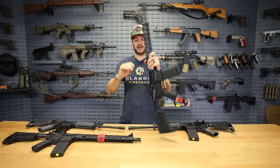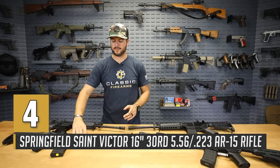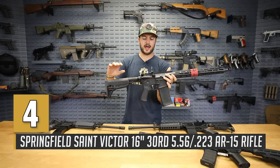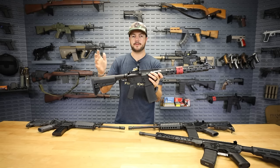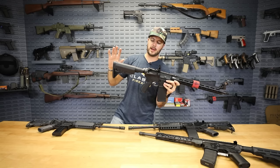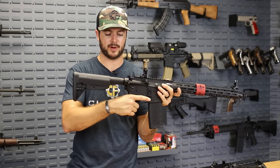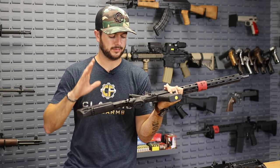Then we've got the Springfield Saint Victor, which has a mid-length gas system on it. This is the most expensive one we're featuring, coming in at just under a thousand. It does feature BCM furniture. They have the same model coming with V5 systems-type furniture, but that one puts it just a hair over a thousand, so we couldn't feature that. The BCM furniture here is still very great — it's a great grip with a great grip angle, and also a great stock.